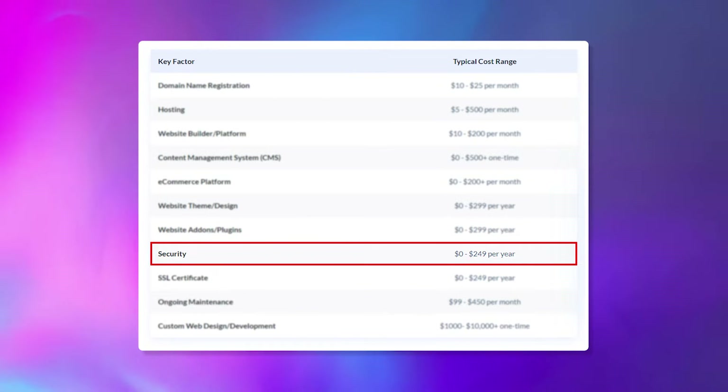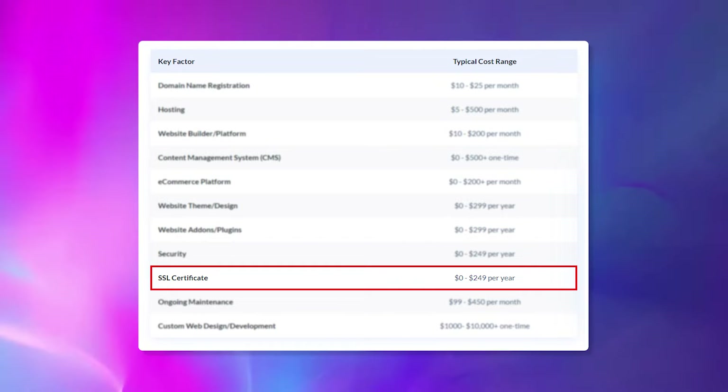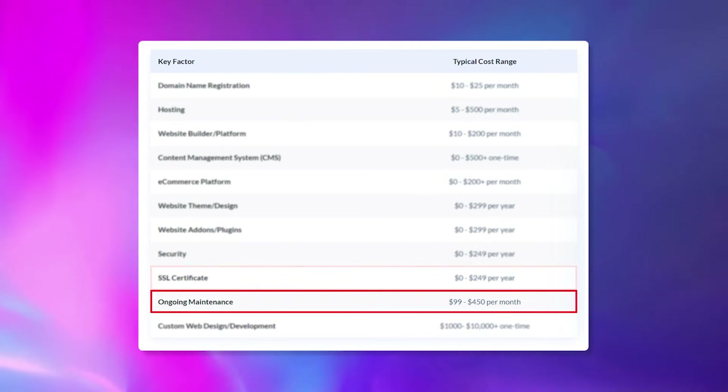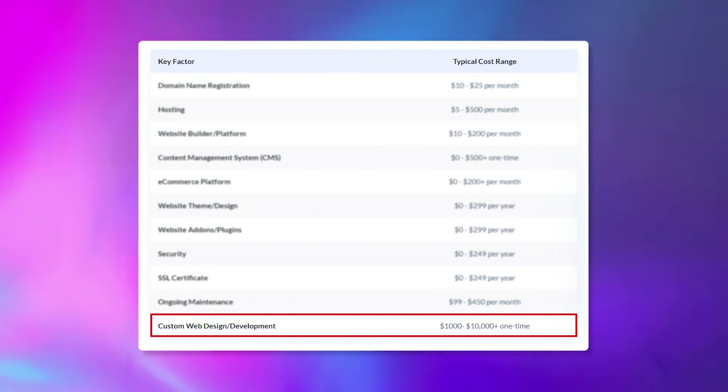Site security can range anywhere from $0 to $249 a year. Then you have an SSL certificate, which could be free or up to $249 per year. Ongoing website maintenance could be anywhere from $100 to $450 a month. And then if you need custom web design or development, well, this could be anywhere from $1,000 to $10,000 plus.